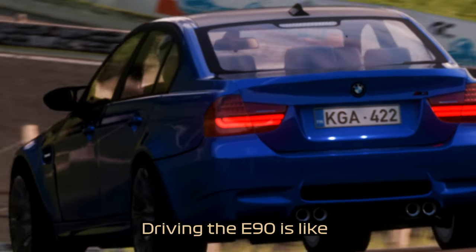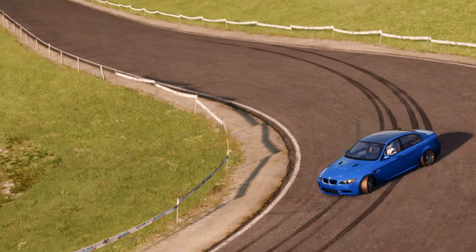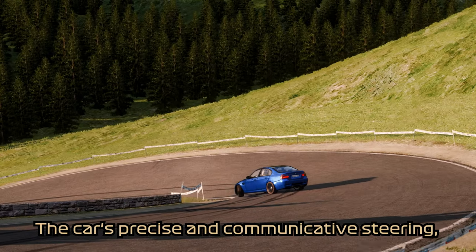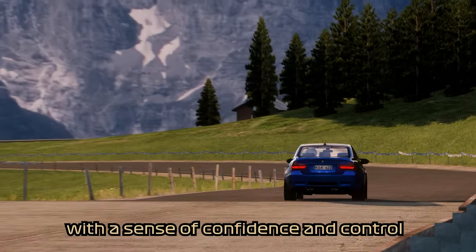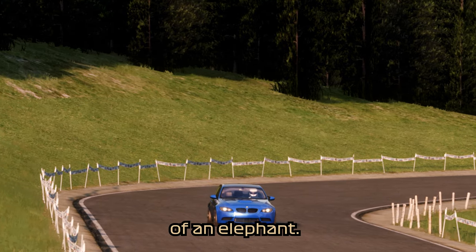Driving the E90 is like commanding the power and grace of a majestic elephant. The car's precise and communicative steering, combined with its powerful engine and well-tuned suspension, make it feel like a true performance machine — with a sense of confidence and control much like the strength and stability of an elephant.